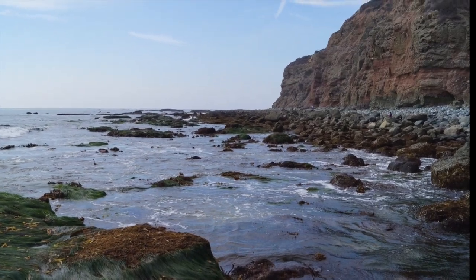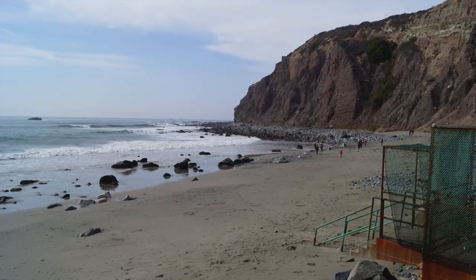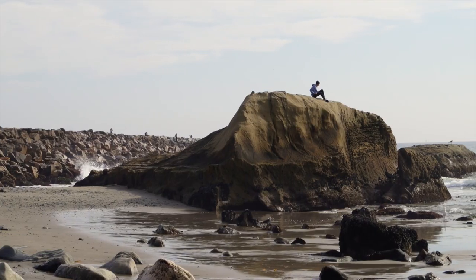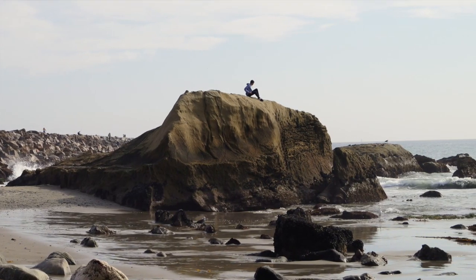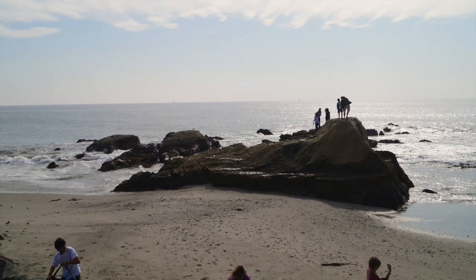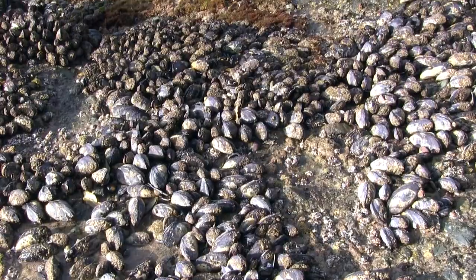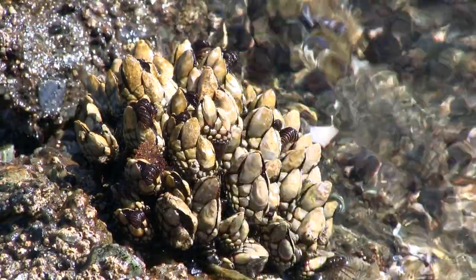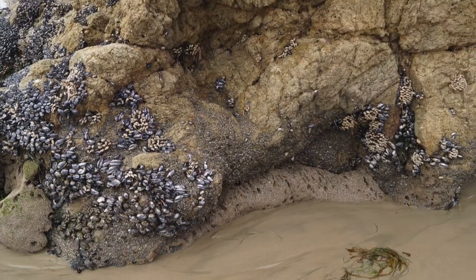The tide pools in Dana Point are located on the northern part of the beach, right behind the Ocean Institute. There is a single large rock right on the beach that is worth exploring at low tide. The sides of the rock have lots of barnacles and mussels on the sides facing the ocean in the more exposed areas. This is a great place to see the various types of animals that live in the different tide zones.